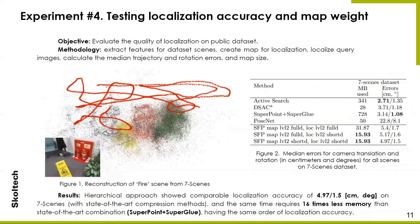To further check the required memory for storing the map and accuracy of localization, the experiment was also carried out on the Seven-Scenes dataset. Features for image mapping were obtained for each of the scenes, after which scene reconstruction was performed. For each scene, median errors for camera translation and rotation were calculated. The hierarchical approach showed comparable localization accuracy of 4.97 cm and 1.5 degrees on Seven Scenes, while requiring 16 times less memory than the state-of-the-art combination of SuperPoint and SuperGlue, achieving the same accuracy of localization.